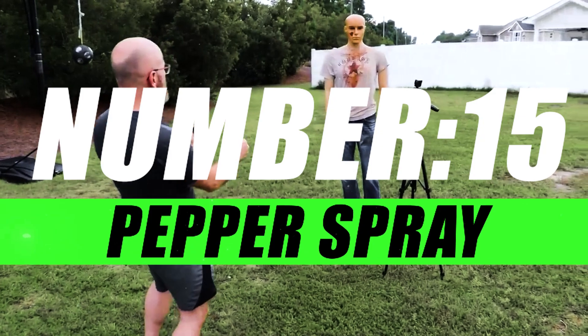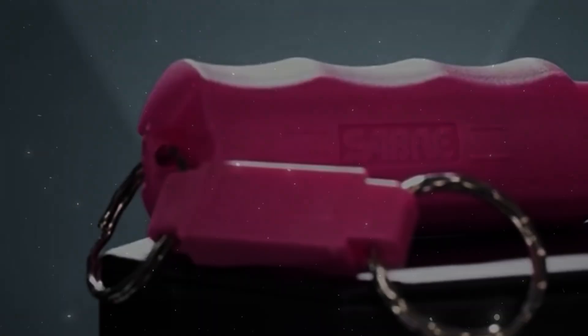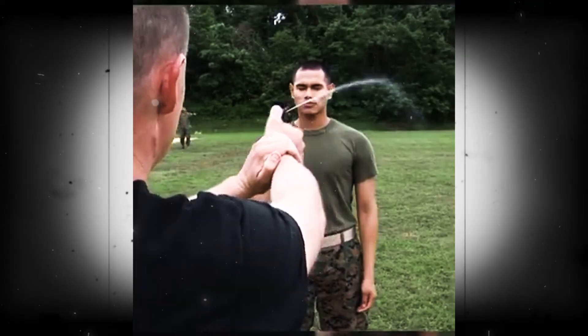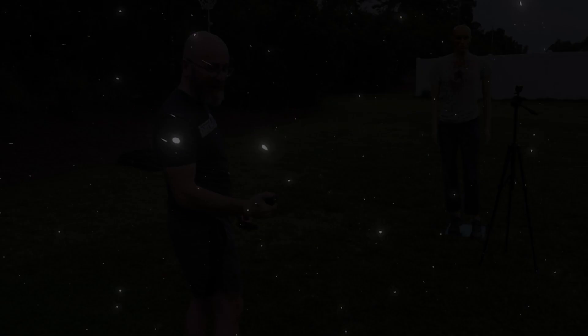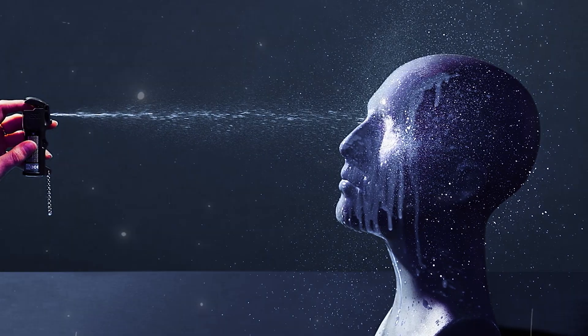Number 15, Pepper Spray. Introducing our powerful and compact Pepper Spray, a pocket-sized guardian that empowers you to take control of your personal safety. Compact yet mighty, our Pepper Spray is crafted with precision to deliver a powerful burst of oleoresin capsicum formula, incapacitating potential threats and providing you with a valuable window of opportunity to escape harm.